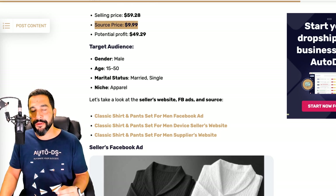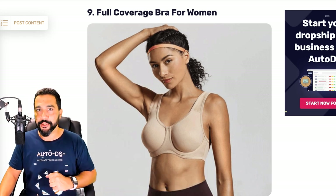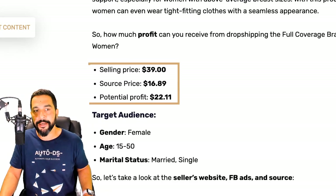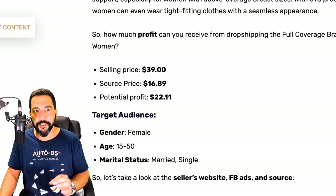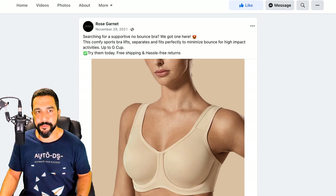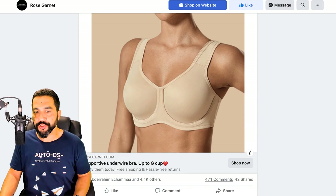Product number nine is a full coverage bra for women — meaning minimal cleavage, which women appreciate for both modesty and comfort. It's being sold for $39, bought at around $17, leaving a profit of $22 per sale. Target audience: females ages 15 to 50, both married and single. The seller's Facebook business page is Rose Garnett, and their ad says 'Searching for a supportive, no-bounce bra? We've got one right here.' Just one image, yet it got over 4,000 reactions, 471 comments, and 42 shares.